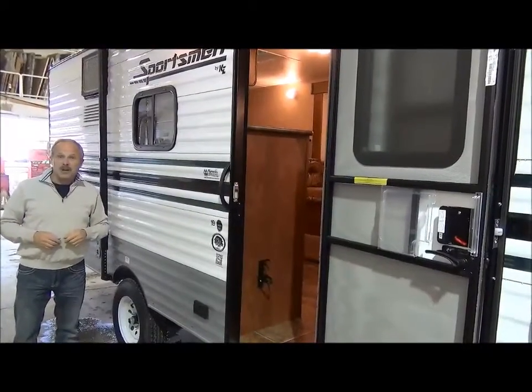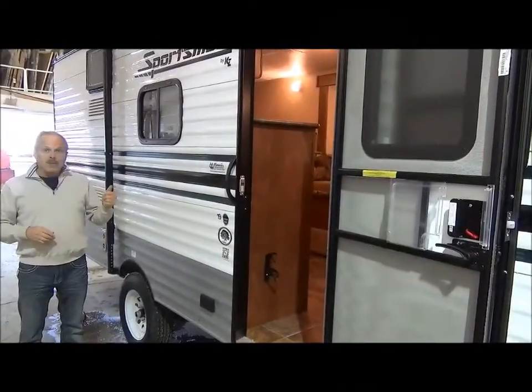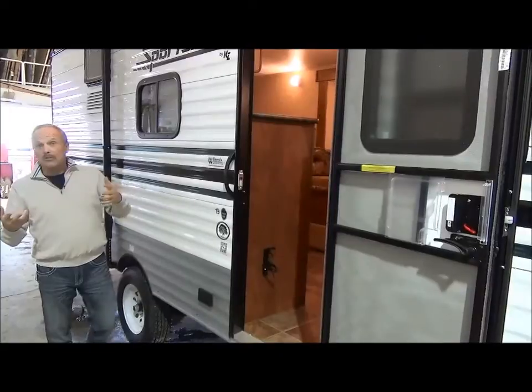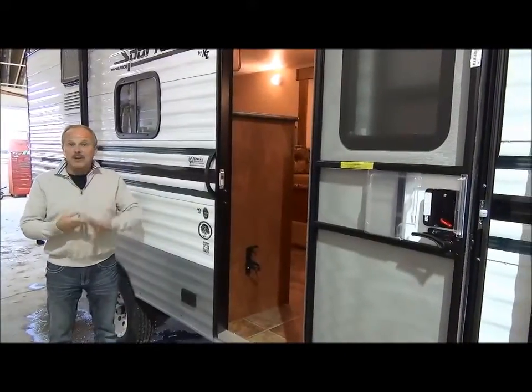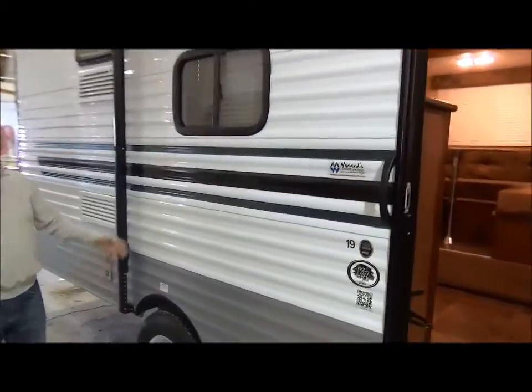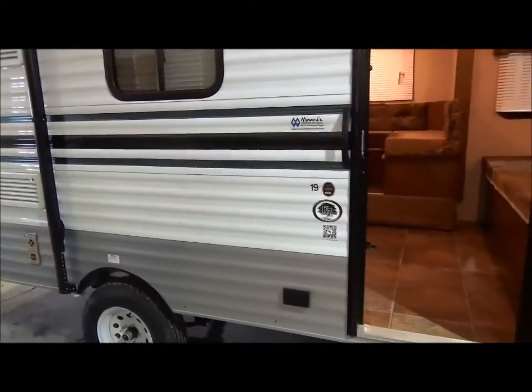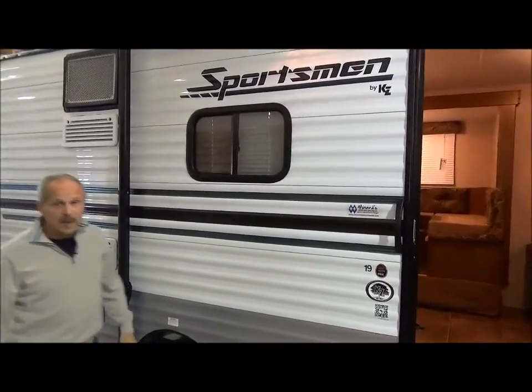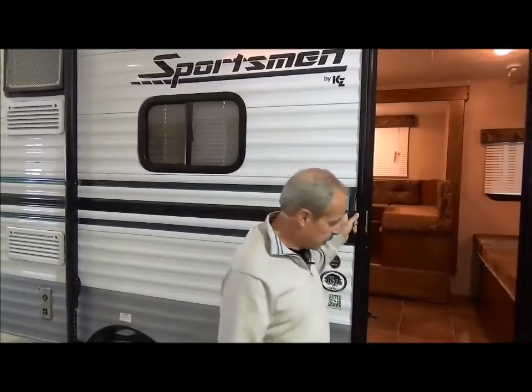It's under 3,000 pounds in the dry weight. That means that you can pull it with a minivan or a small SUV, and that way families that are on a limited budget can get out and be doing some camping. It has a single axle for the smaller towing capacity and it has aluminum siding, which makes it a little bit more cost effective for you.